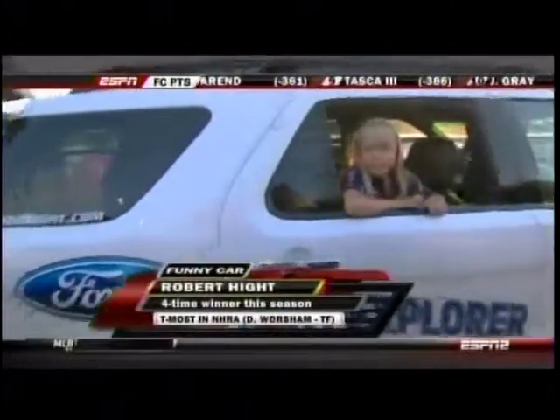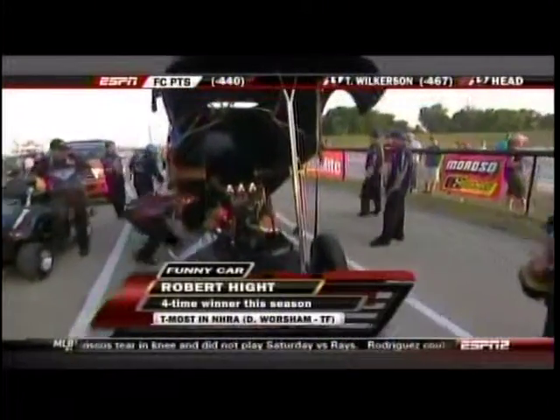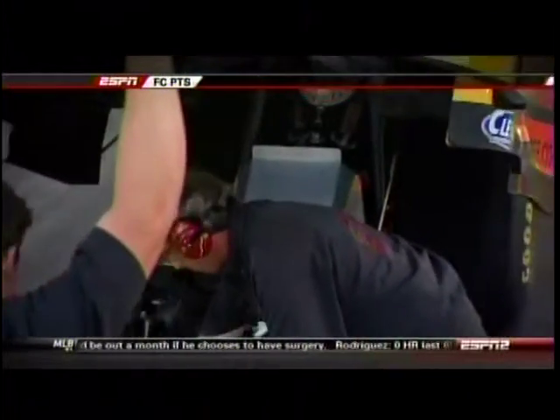Coming up right now is one of those not in the field in Dale Creasy Jr. Peanut and Bob Bode back in the staging lane. There's Autumn — that's Robert Hyde's daughter — as Robert goes back to climb in. You'll see when John Force's car comes up, a little sign in the back window that Autumn made for him. He keeps it there all the time.